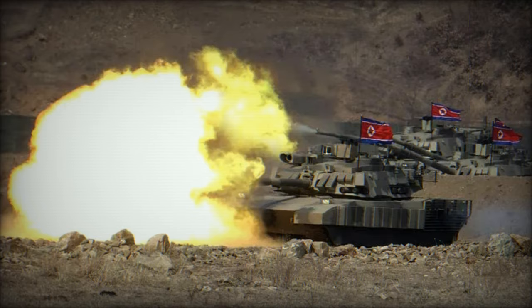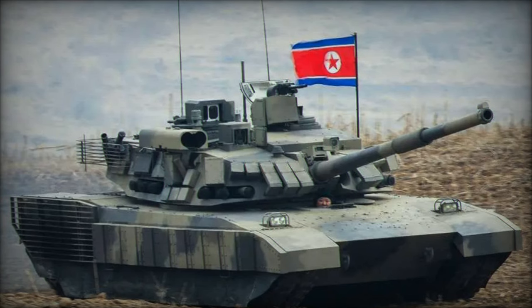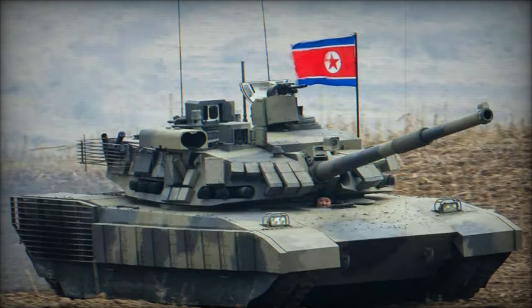The turret's top features meteorological equipment, communication antennas, observation systems, and a panoramic sight for the commander. The hull includes two periscopes under the gun for the driver's visibility, large grills for engine heat evacuation, and a modification for the exhaust system. The suspension system, reminiscent of Soviet designs, consists of seven road wheels covered by armor plates and protected by polymer or rubber skirts.